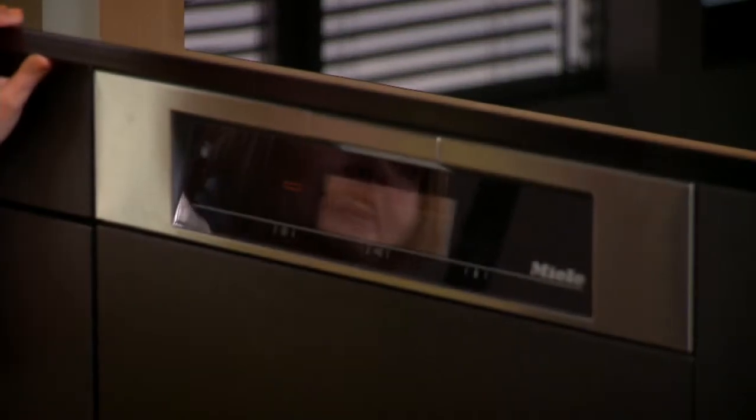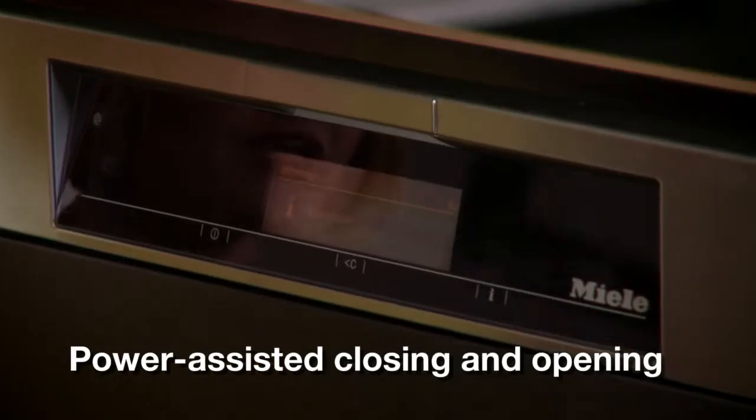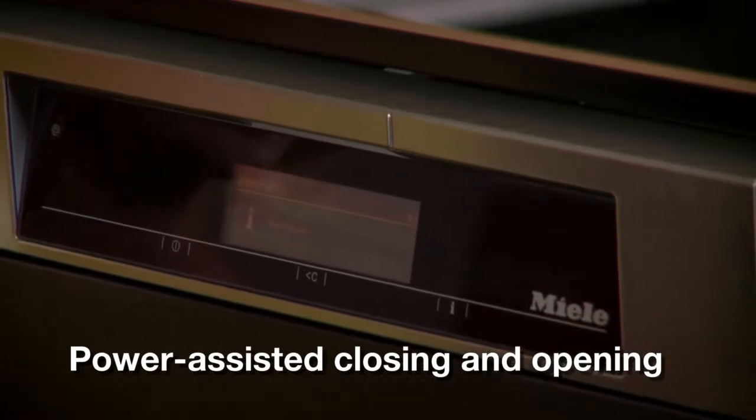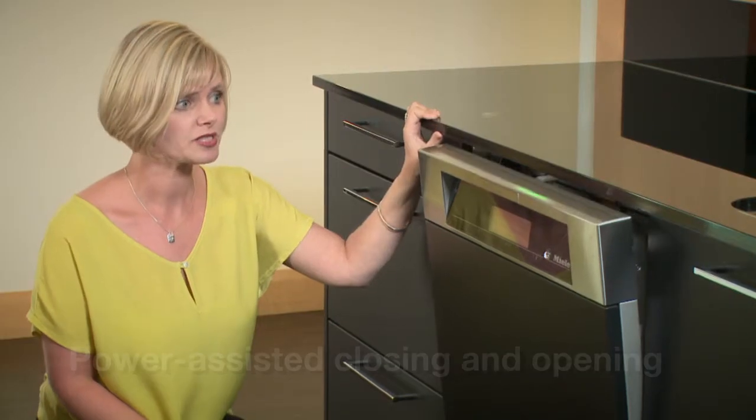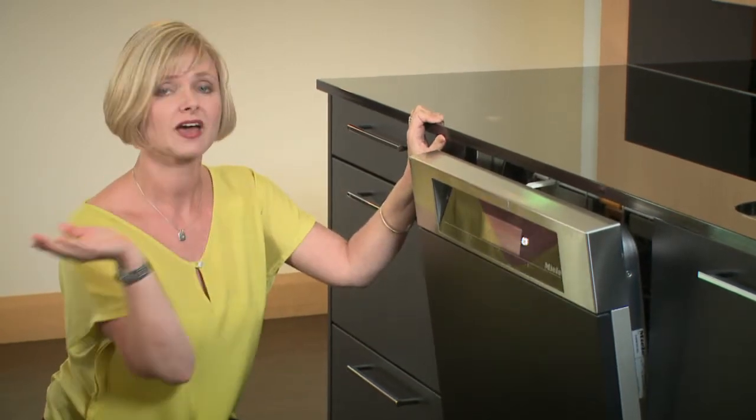A simple push and the dishwasher closes itself. At the end of a drying programme it opens automatically to let me know it's finished, but also to allow the last bit of residual moisture out into the room and the dry air in.